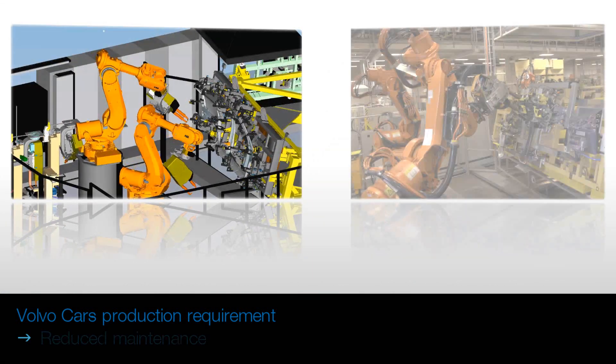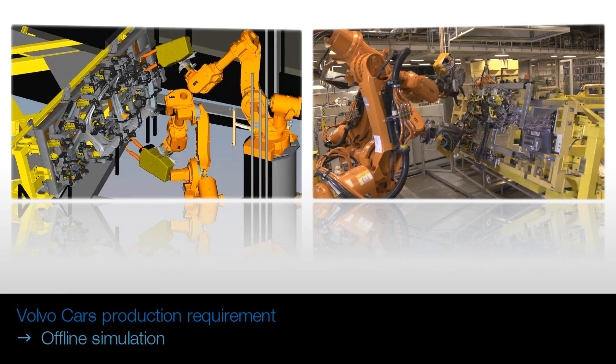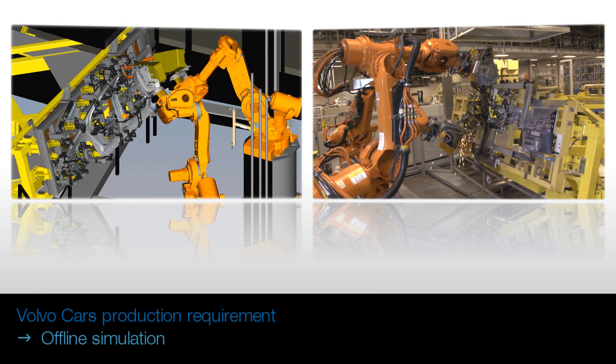Offline simulation of robots and all surrounding equipment to avoid risk of collisions before the product is introduced into the real production.